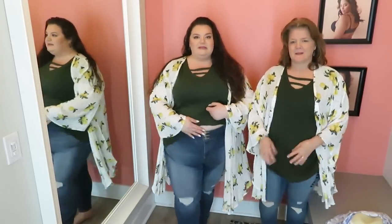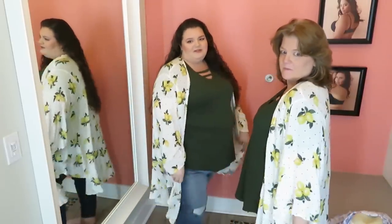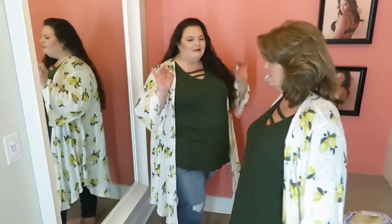So here we are with a little casual springtime look. We've got a distressed light wash jegging with the three buttons at the top — one of our favorite types of Torrid pants. She wore a pair to the store today. And then we have a little super soft tee in an olive color with a little cross detail, and then a little lemon duster situation, which I really love. Anything with lemons these days is really doing it for me.